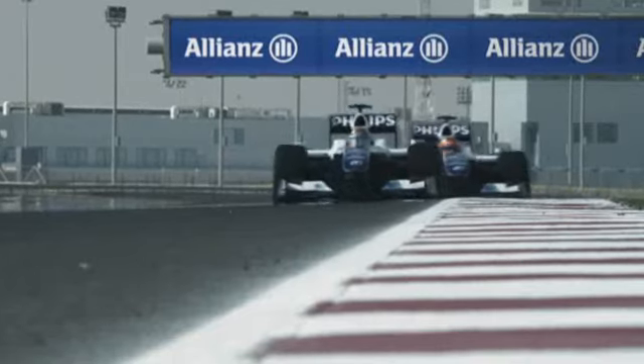Grand Prix Insights is presented by Allianz. Welcome to Malaysia and the third Grand Prix this year.